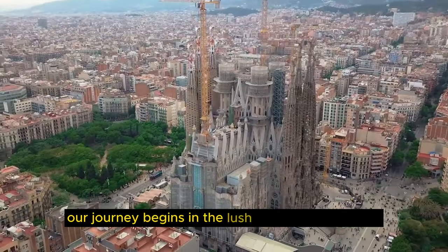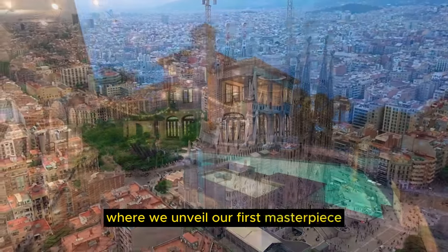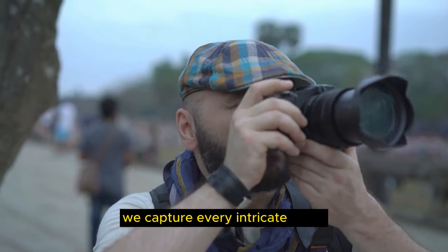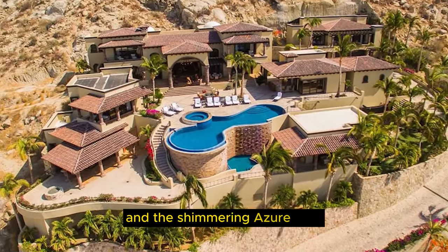Our journey begins in the lush landscapes of Spain, where we unveil our first masterpiece, the Villa de Sueños. The sun-kissed Mediterranean coast meets a timeless architectural gem. With stock footage, we capture every intricate detail, from the terracotta roofs to the ornate mosaics and the shimmering azure pool.